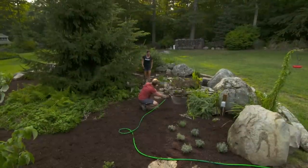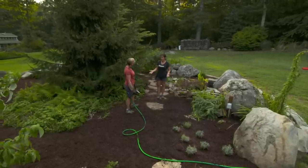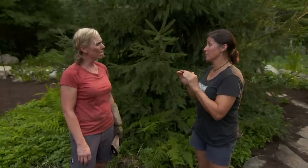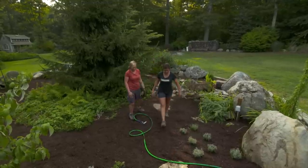Great job on the watering, Jen. Definitely keep up with it in this heat until they're established. Another thing to keep in mind is all these plants that we put in are pretty small and they're going to grow and get big. But the great thing is you could prune them and shape them to fit your space. So one last thing — you just got to promise me you'll keep on top of the weeds. Okay, I promise. Thank you so much. Good luck with everything.